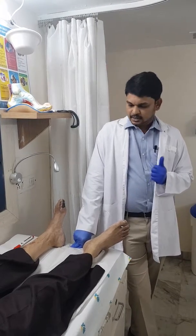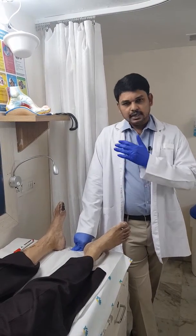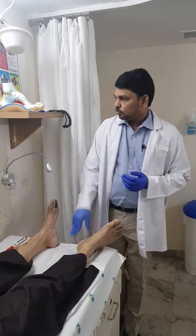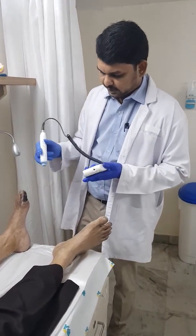Once the angioplasty is done, we confirmed with the hand Doppler that the signals are pretty good.